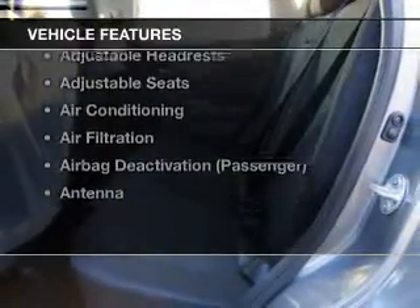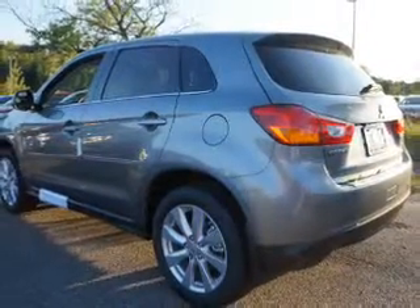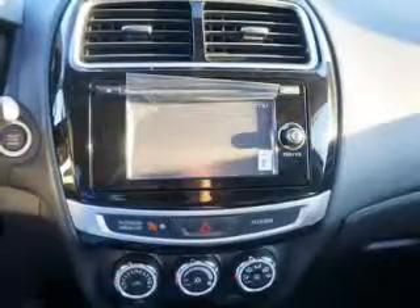Plus, enjoy these notable features included in this vehicle: keyless entry, power windows, cruise control, Bluetooth wireless, an AM-FM stereo, satellite radio, and an alarm system.